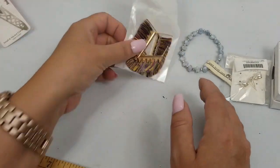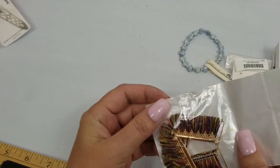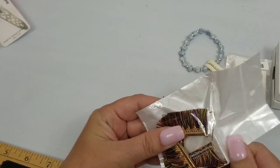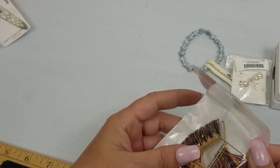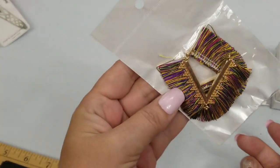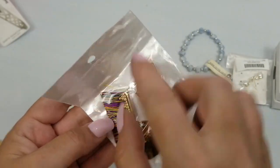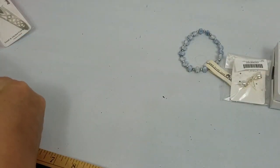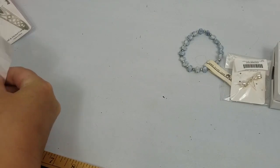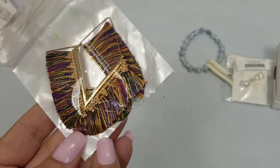We have these tassel-looking earrings. They're V-shaped and they are about two and three fourths inches. We'll do two dollars on those.